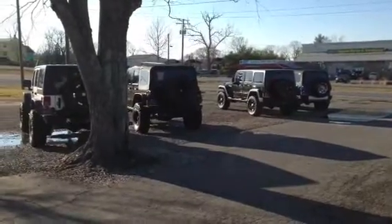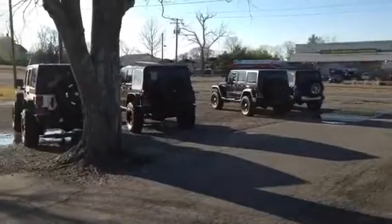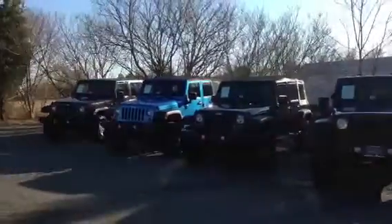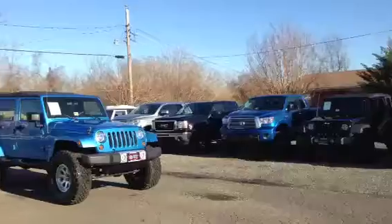Welcome to Dealer's Trade Outlet in Gainesville, Virginia. We'll do just a quick scan around for you so you can see kind of what we do here. We specialize in lifted Jeeps and lifted trucks. We've got a great selection of them.